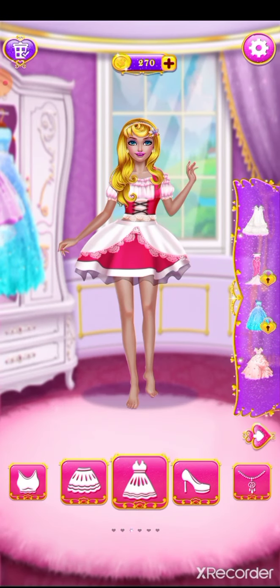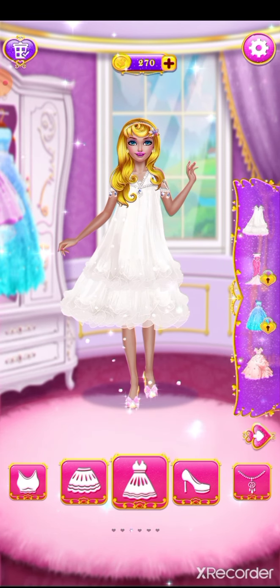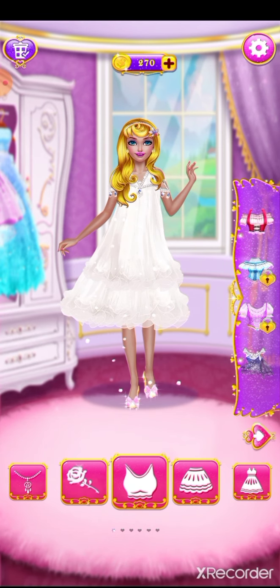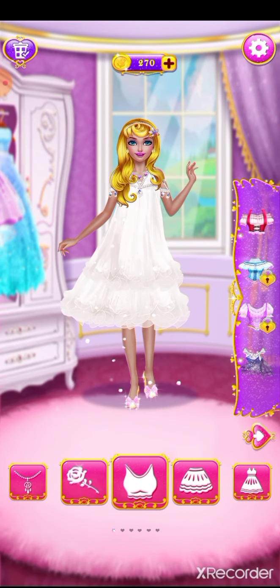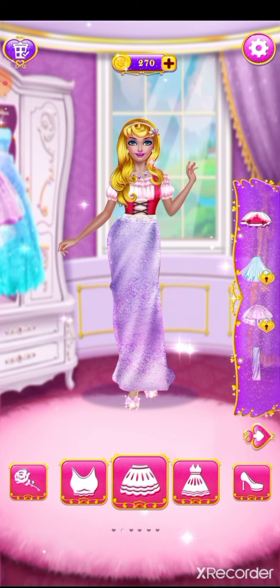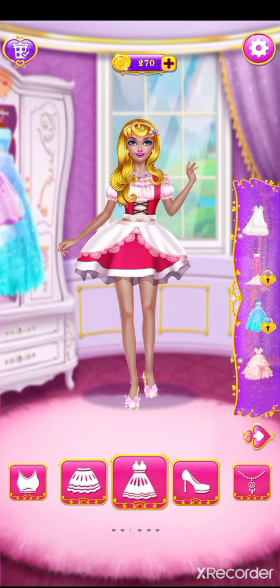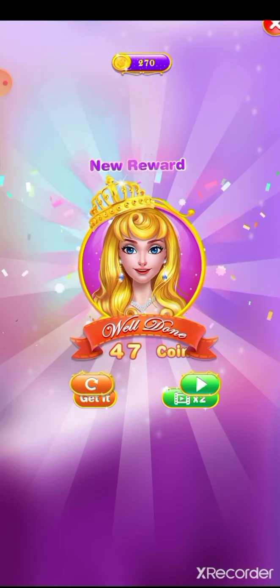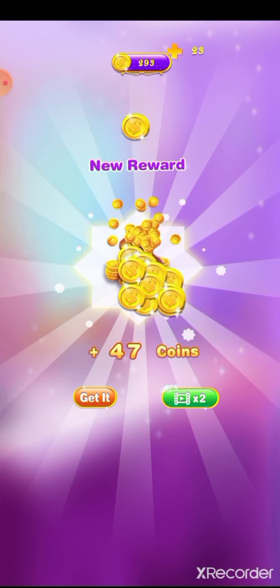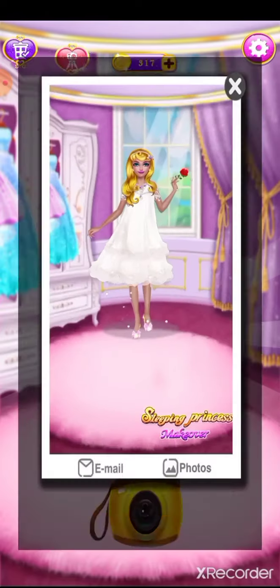What should I wear today? I love it. Great. I love it. Well done. Great.